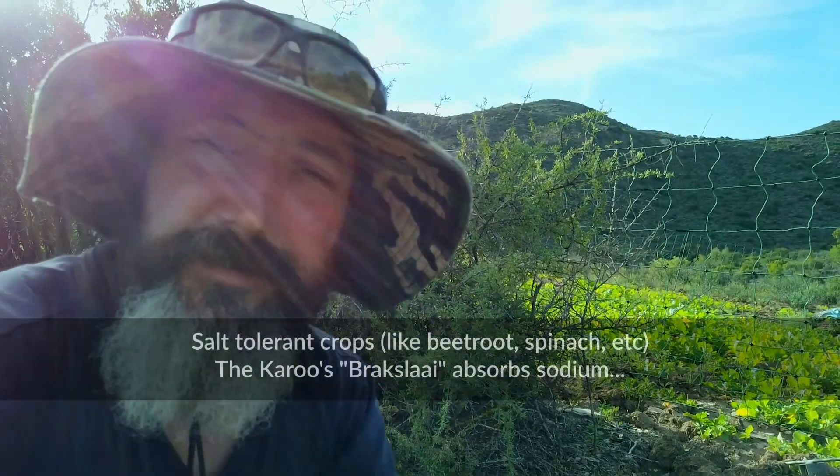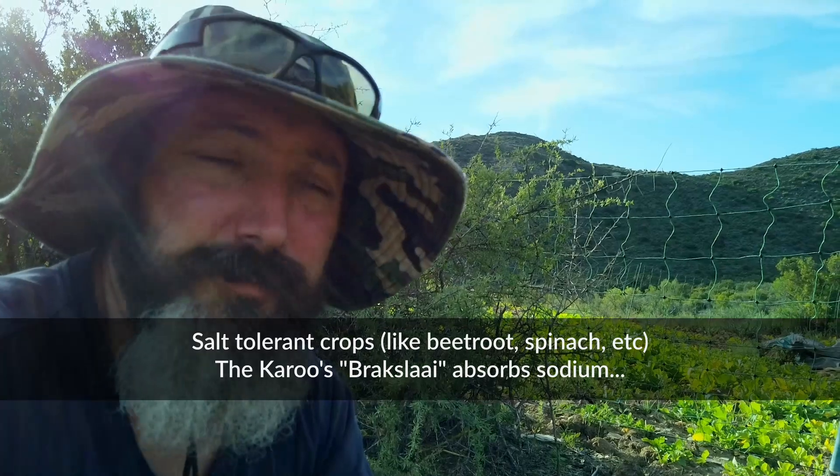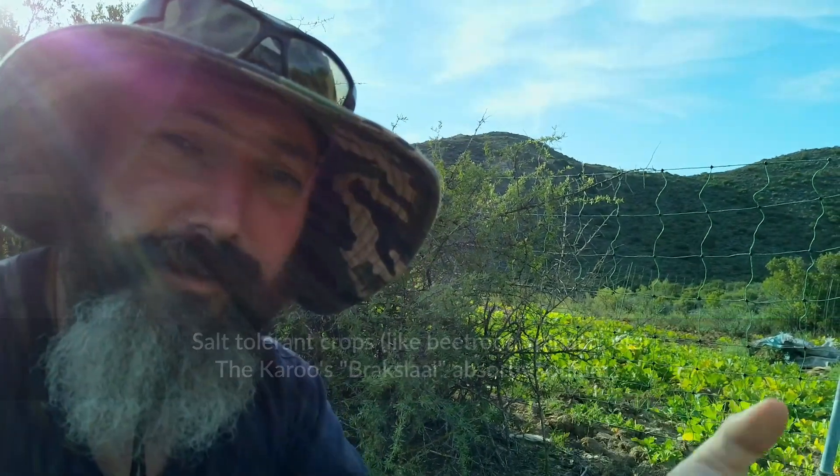That is one way of dealing with this. The other of course is to use salt-tolerant crops or salt-removing crops — things that can grow, absorb the salt, and when you cut them off you can remove the salt from the area.